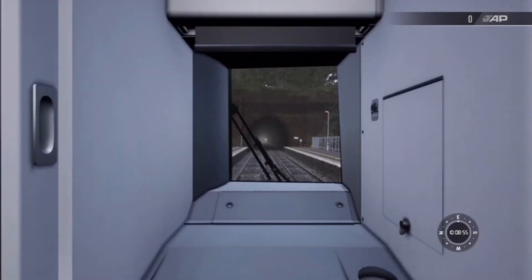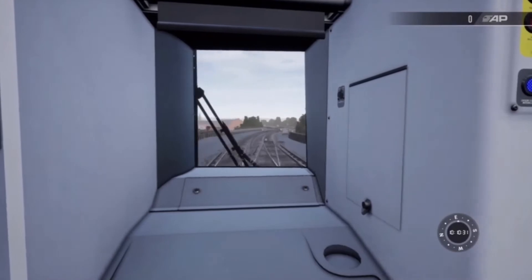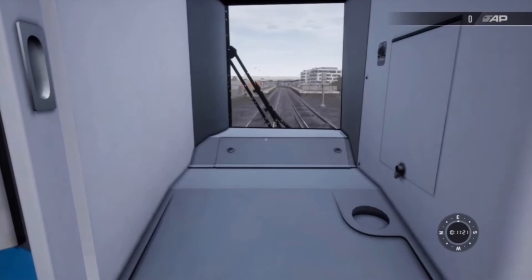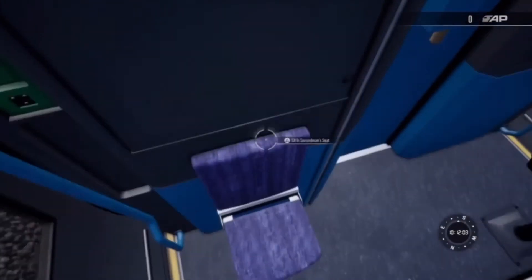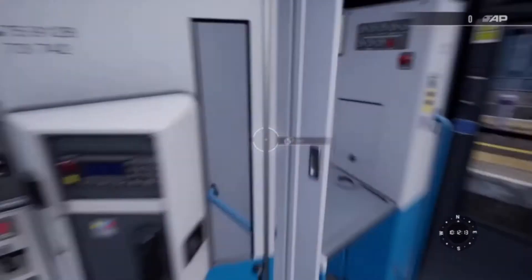Here we are in the cab. It's not much of a view, but it's still a view. Thank you for the cab ride, very much appreciate it. Can I ding the signal? I can. Thank you very much.